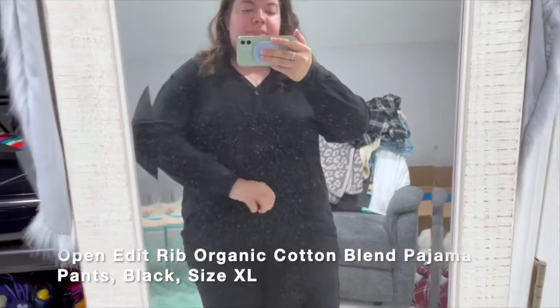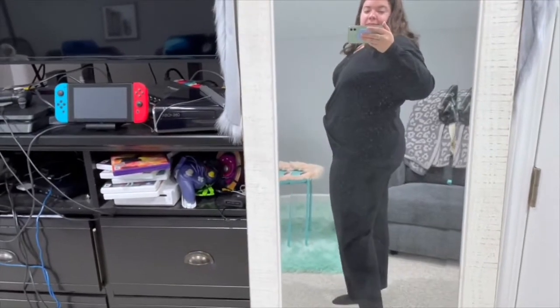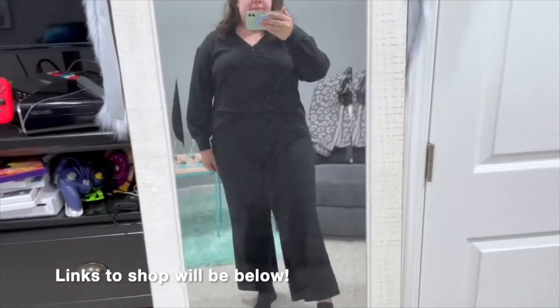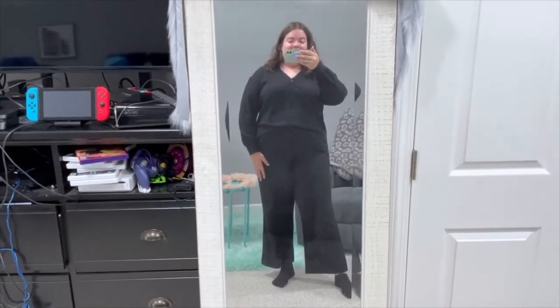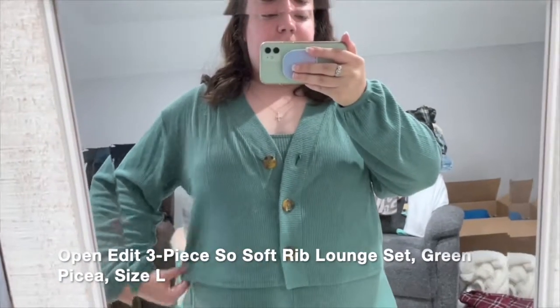The first set is by Open Edit — I got a size extra large in black. It's a separate top and bottom. I absolutely love them, they're super comfy, great for working from home. I'm five-seven so the bottoms are a little short, but they still work. I'll have the links to everything down below for you to shop — you still have another week to shop the sale.